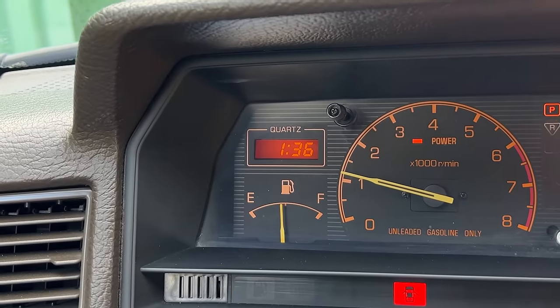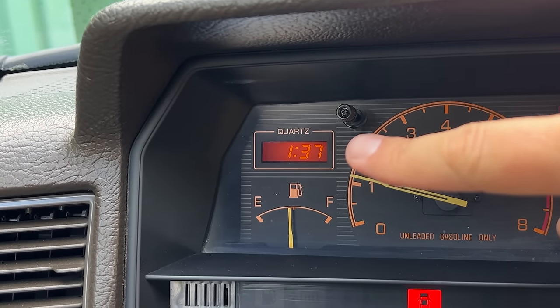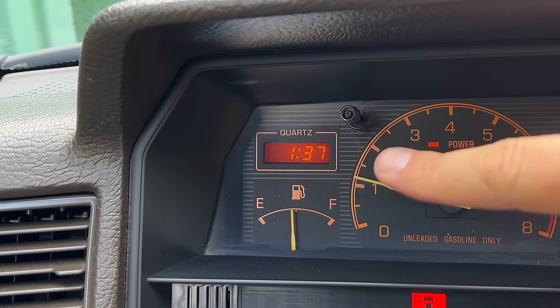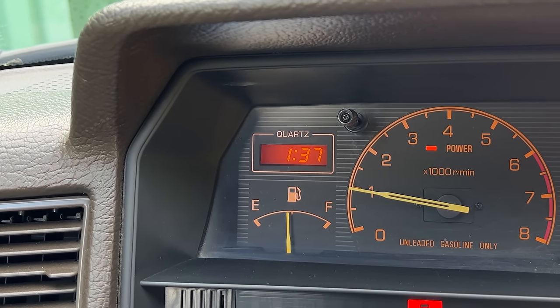Also interesting in here — an attempt to class up the luxury of this interior — in the gauge cluster, the clock says 'quartz' going around it. This was a common thing advertised by timepiece manufacturers in the 80s and earlier, to announce that a quartz crystal was helping to keep time. In this vehicle, it says that as a reminder that this is a true luxury automobile.